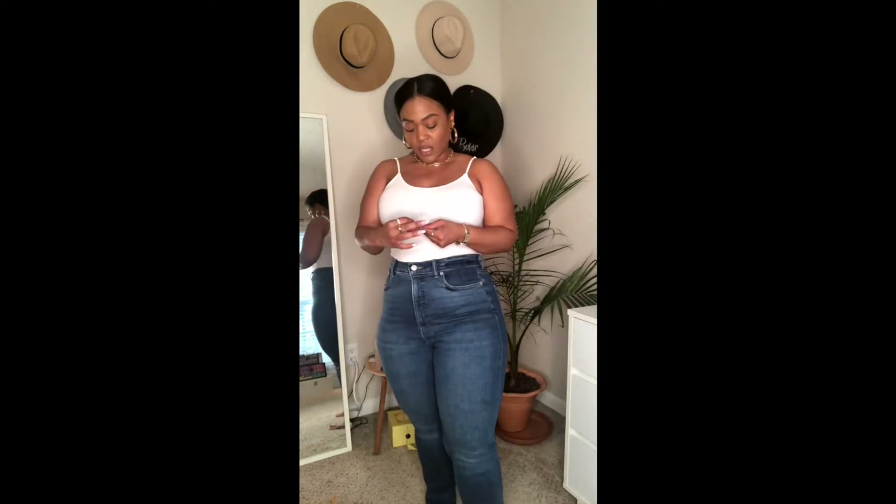I know I've done a curvy girl jean haul before, but this is specifically Express jeans. I wanted to do this haul because I have a variation of styles, and I just wanted to show you guys how they all fit.